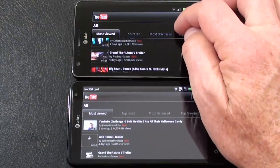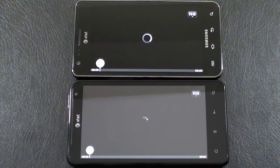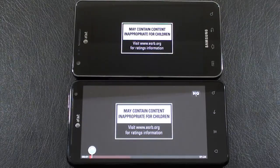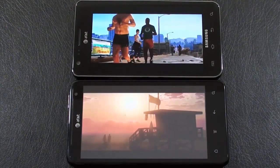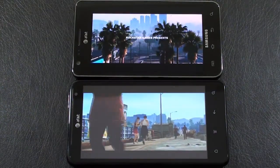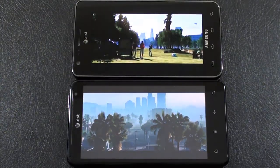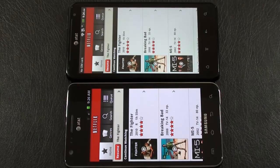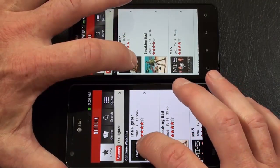Let's try one more — Grand Theft Auto — and we're off. And finally, let's try Netflix on both. I've switched the phones: the Vivid is up on top with the Galaxy S2 below it. Again, they're both running on the same Wi-Fi network, and we're off.